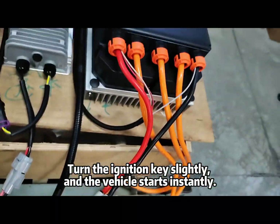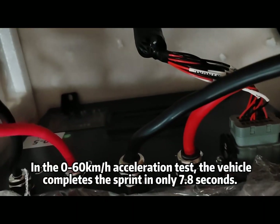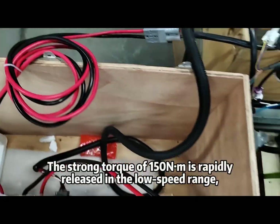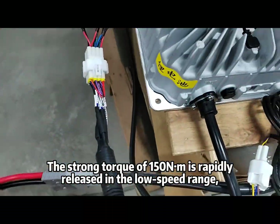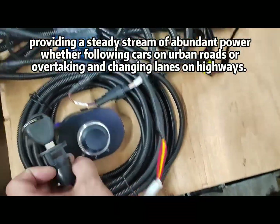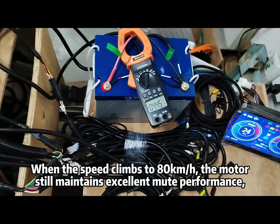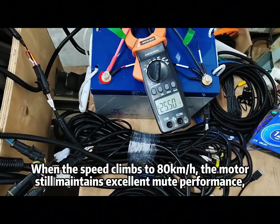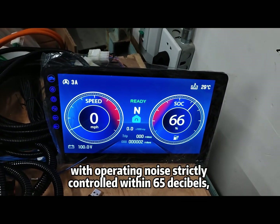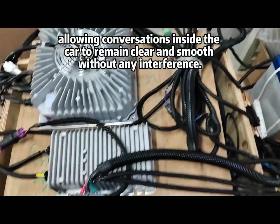Turn the ignition key slightly and the vehicle starts instantly. In the 0 to 60 km/h acceleration test, the vehicle completes the sprint in only 7.8 seconds. The strong torque of 150 Nm is rapidly released in the low-speed range, providing abundant power whether following cars on urban roads or overtaking on highways. When speed climbs to 80 km/h, the motor still maintains excellent mute performance, with operating noise strictly controlled within 65 decibels, allowing conversations inside the car to remain clear.